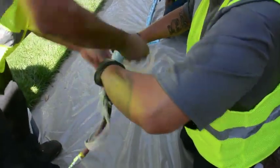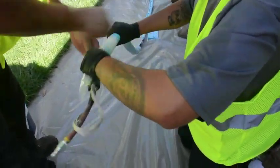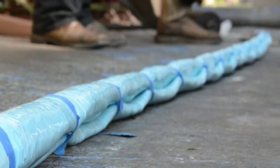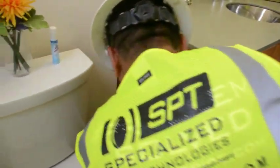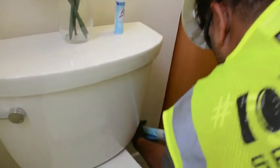The saturated liner is then folded and temporarily taped together. This reduces the profile of the repair segment, allowing for ease of installation through even the most intricate of piping networks.